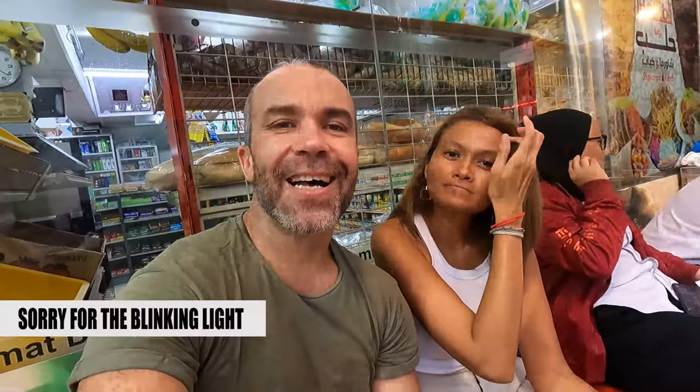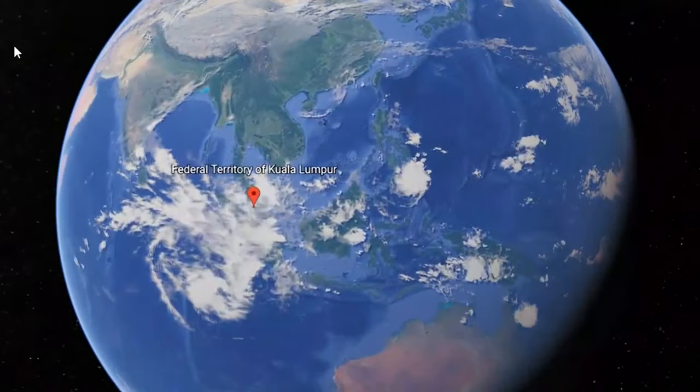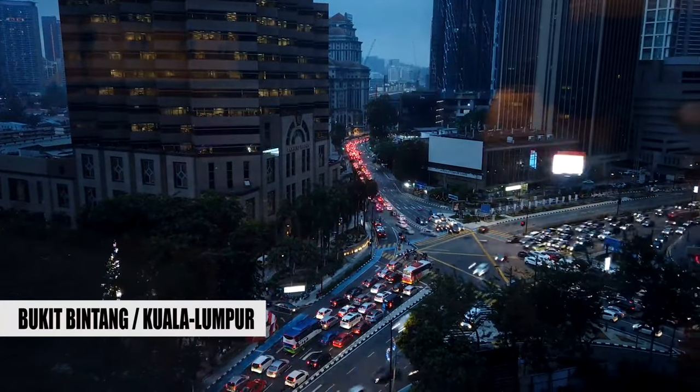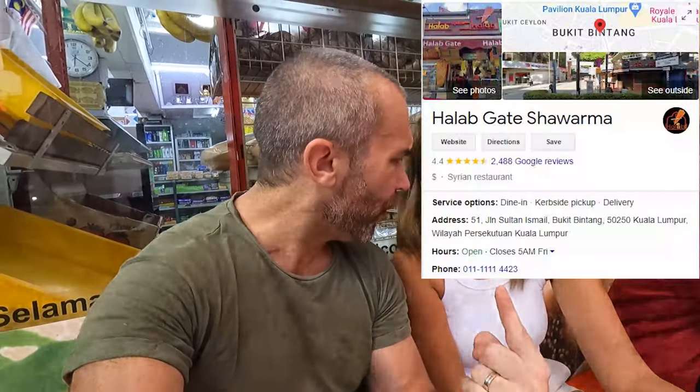Alal Gate is located in the center of Kuala Lumpur in Bukit Bintang. We decided to come here because they have a really really good rating on Google — 4.4, I think.